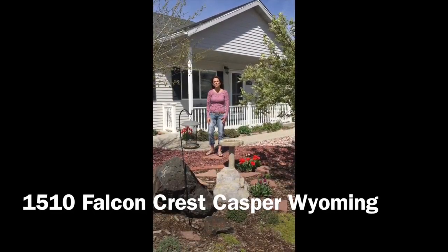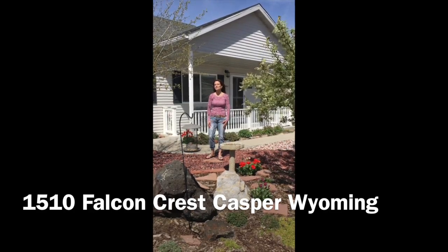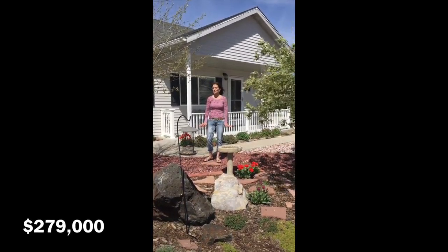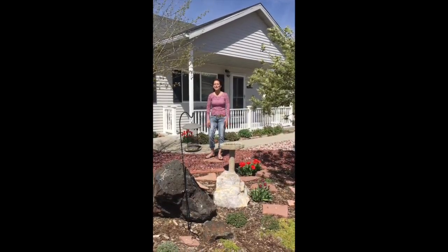Hi, I'm Alicia from Remax The Group. We're at 1510 Falcon Crest, and as promised, I'm going to give you a sneak peek at this house today. As you can see, the weather has definitely changed. I am not in a coat, but in flip-flops, so we are thrilled about that.